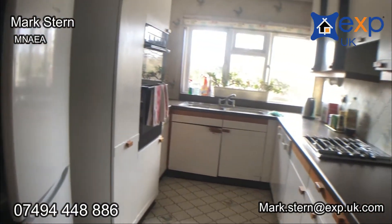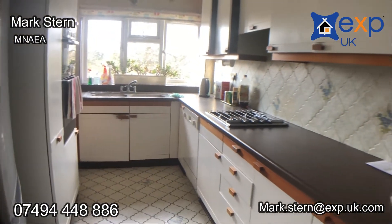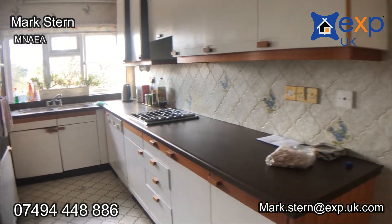The kitchen is dated but it's a really good size and you've got so much potential.